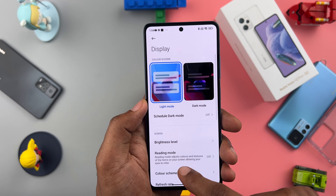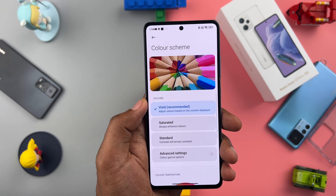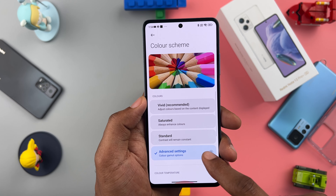Speaking of premium, this is one of the best displays for reading. I changed the color scheme to P3 color gamut and using it in the dark felt so easy on the eyes, which is an option we don't get on the previous gen.